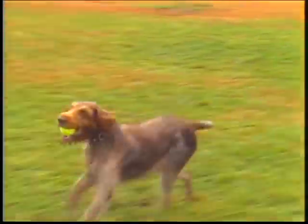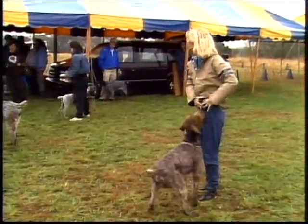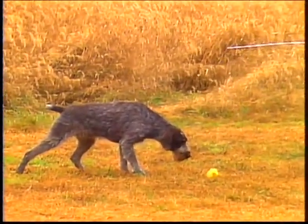Finally, a word about temperament. The German wire-haired may at times be aloof, but not unfriendly towards strangers. The breed is known for its enthusiasm for learning.